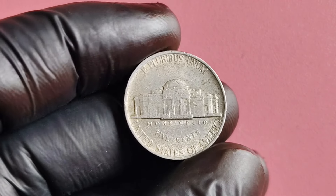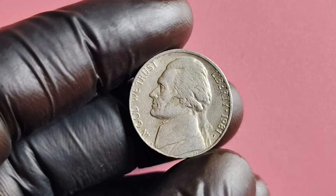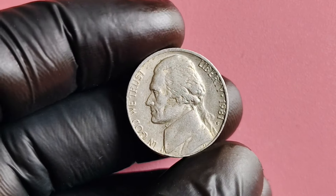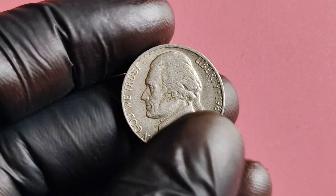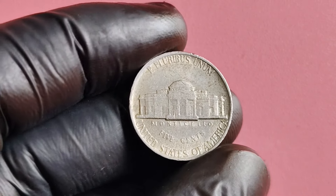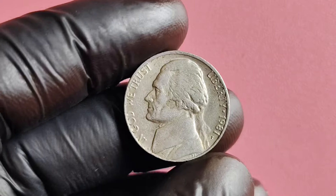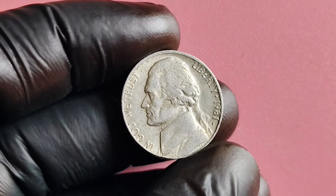In conclusion, the 1981 P-Mint Mark Jefferson nickel may seem like just another coin in your pocket, but it has the potential to be worth millions of dollars. With its rich history, iconic design, and potential for rarity, this coin is a treasure waiting to be discovered. So keep an eye out for that elusive full strike — who knows, you could be the next lucky collector to strike it rich with a 1981 P-Mint Mark Jefferson nickel.